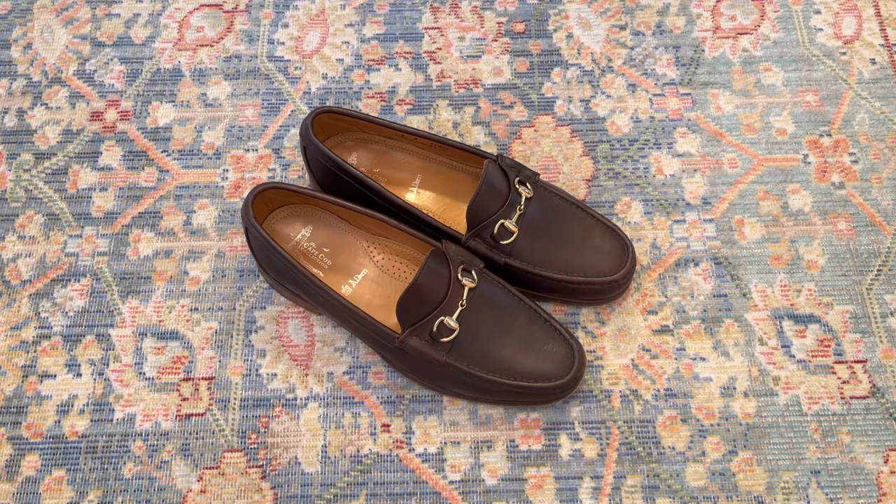I have never polished them, never put any leather conditioner on them, never put any sole guard on the bottom of them, and you could never tell it. The leather is still just as buttery soft as it was the day I tried them on for the first time. These shoes, unlike any other dress shoe I've ever had, felt broken in from the moment I tried them on and have remained arguably the most comfortable dress shoe I've ever owned.